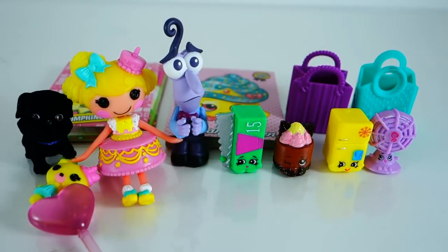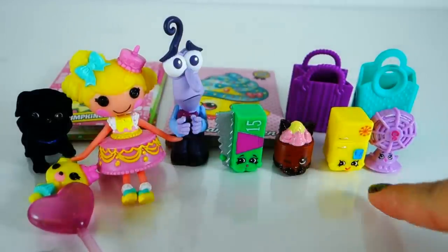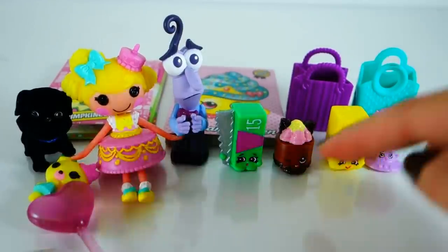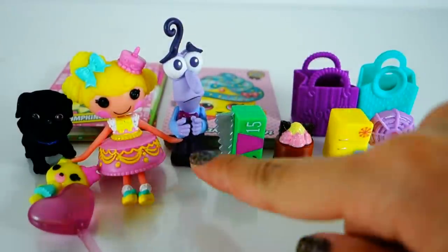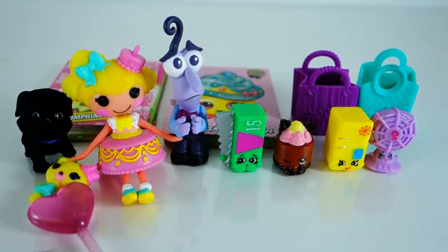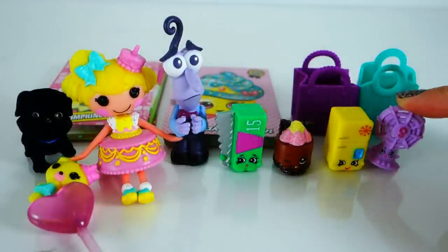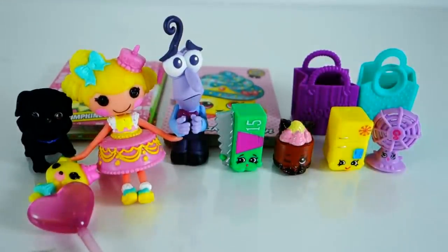So we have a super cool egg today. I got four new Shopkins — three season three and one season two — and then my first season two basket, super cool. I also got Fear and Lalaloopsy. My favorite today is this fan. Which one is your favorite? Let me know below in the comment section. If you like this video and would like to see more, please make sure to subscribe, and I'll see you next time — bye!